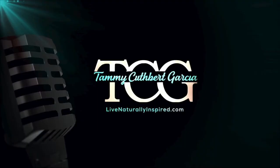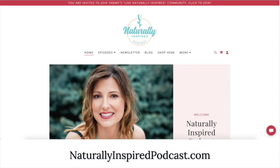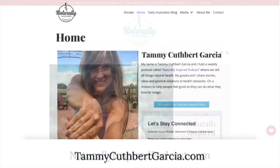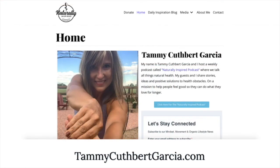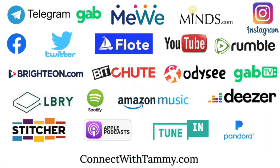Unfortunately, some platforms censor the information in this show. Watch the rest of this episode at naturallydaily.com. Find amazing interviews with people like David Icke, Max Igan, and Frontline Doctors at naturally inspired podcast.com. Connect with me directly at tammycuthbertgarcia.com. Support our team, help us defeat censorship, and become a subscriber for only five dollars a month at livenaturallyinspired.com.